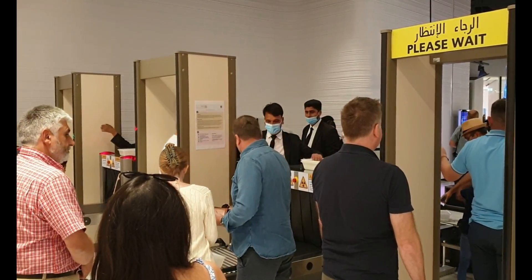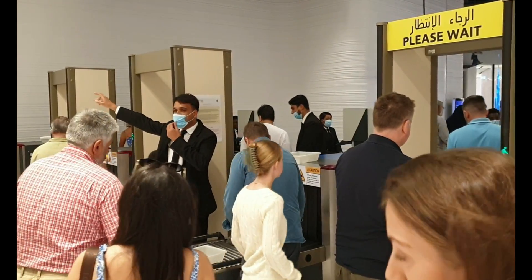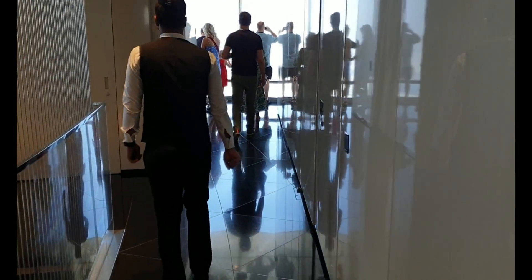There is of course airport level security, which is hardly a surprise, but it's not long before you're up at the lounge — 585 meters high. The highest lounge in the world: 585.36 meters on the 154th floor.